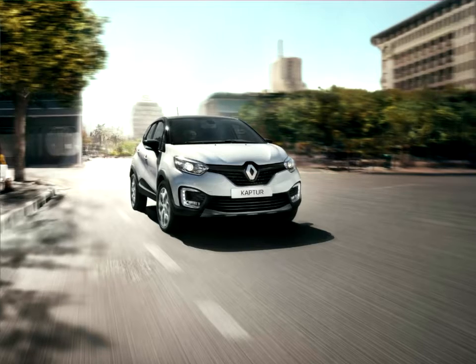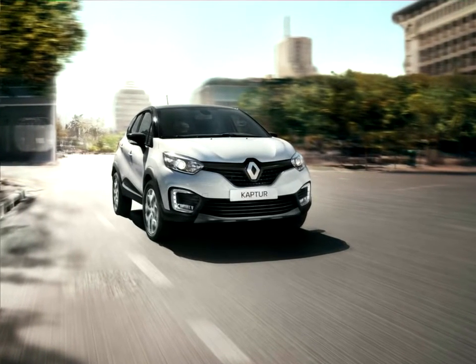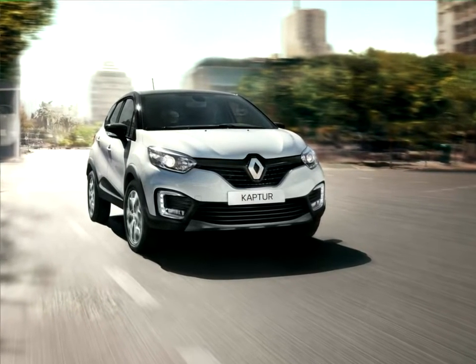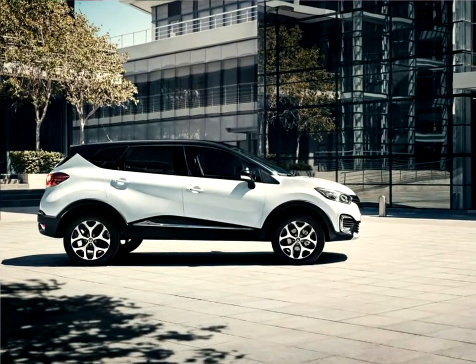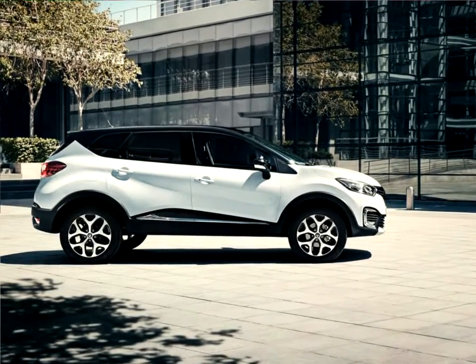The launch of the Captur in the popular fast-growing SUV segment will help Renault consolidate its foothold in the Russian and Eurasian customs union markets. The new model is the latest addition to Renault's range in Russia, where it rounds out the make's crossover and SUV lineup alongside the Sandero Stepway, Duster, and Koleos.